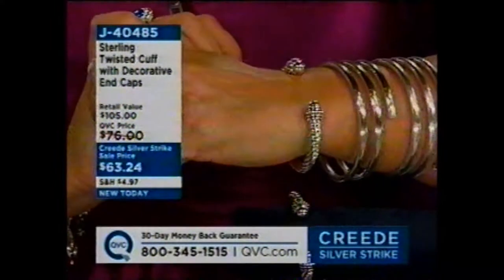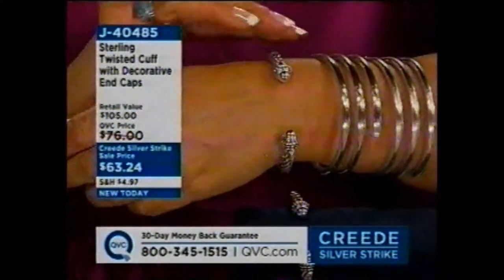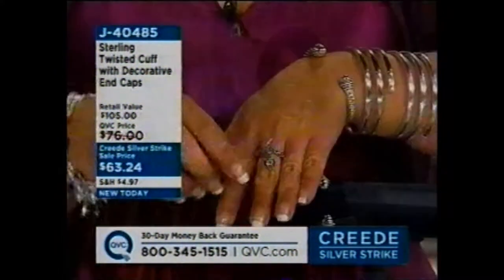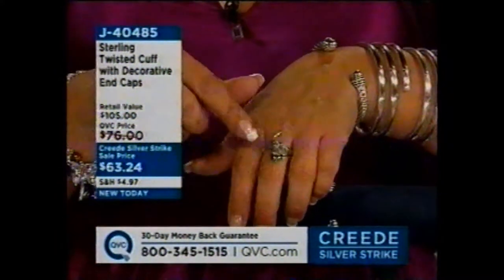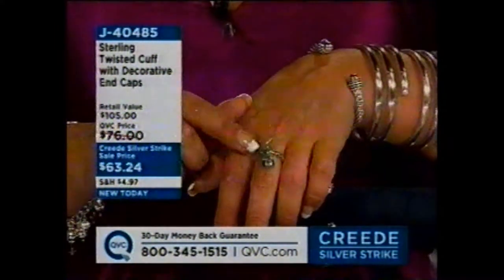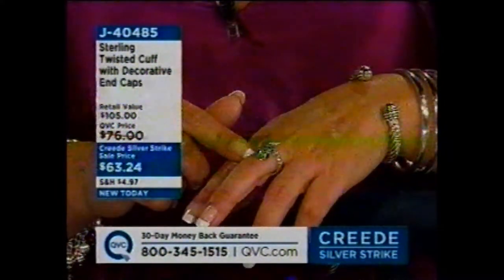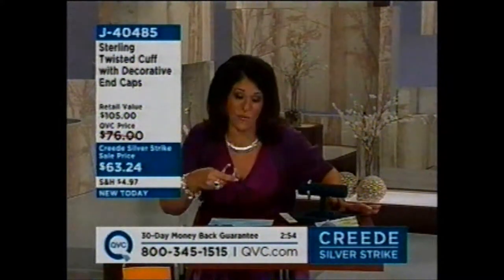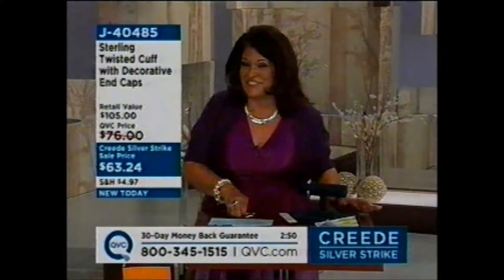$63.24, brand new today. It's a twisted cuff. You have the decorative end caps. The ring is on two payments of $16.26 — easy pay is only for this shift. Let me measure up this bracelet for you. Easy on, easy off, adjustable. It's got good weight to it, so it's not flimsy.